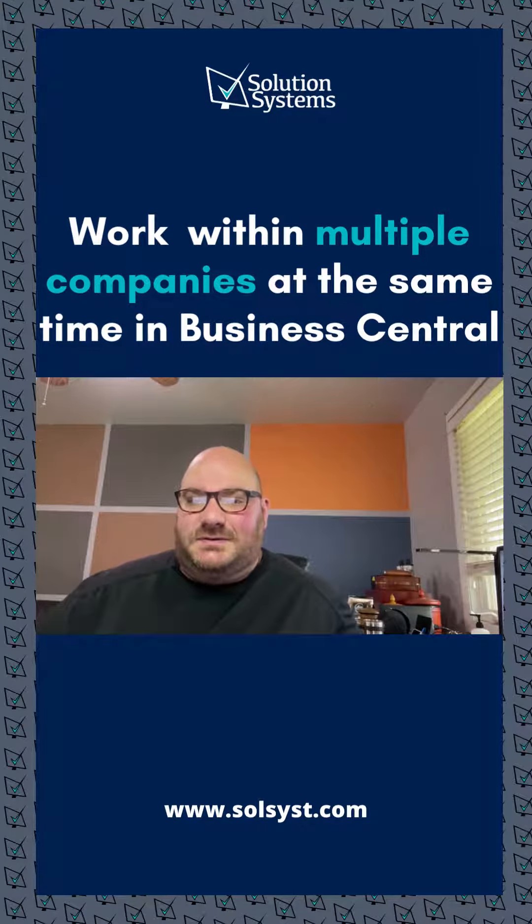One of the selling points of Business Central is its capability to have unlimited companies within one tenant. A lot of competitors have this capability too, but they require you to log off one company's environment and then log on to another company's environment.